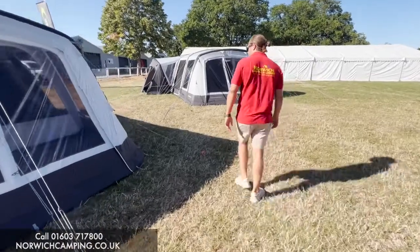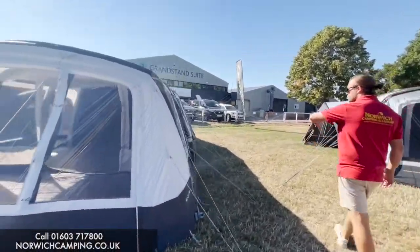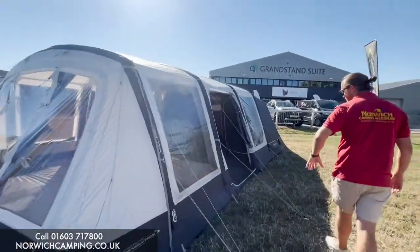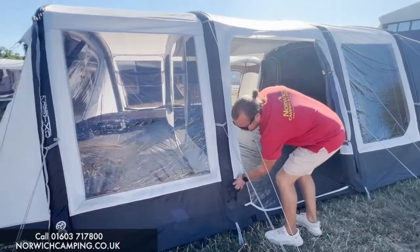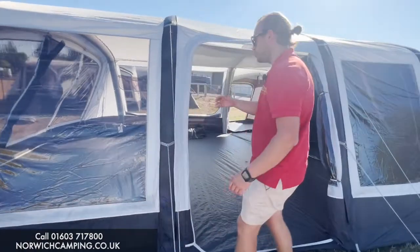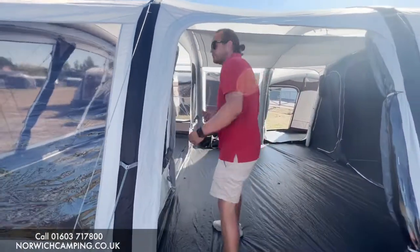There are guy ropes and pegging points all the way around the tent. It's inflatable per tube, so you pump it up from just underneath this little pocket here on each tube. That's how it inflates, and it comes with a pump as well.